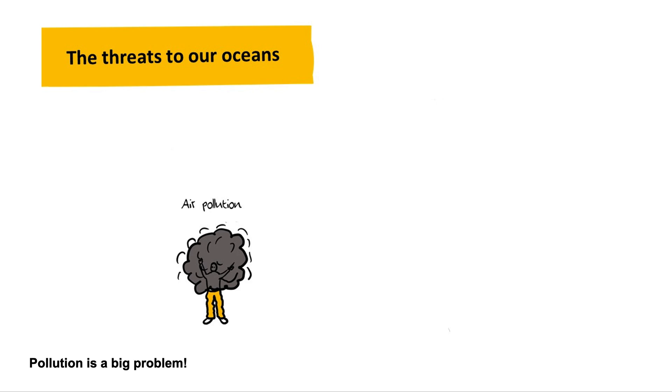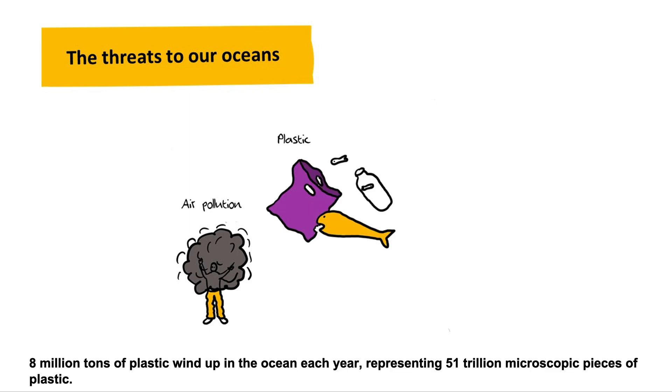Pollution is a big problem. 8 million tons of plastic wind up in the ocean each year, representing 51 trillion microscopic pieces of plastic.